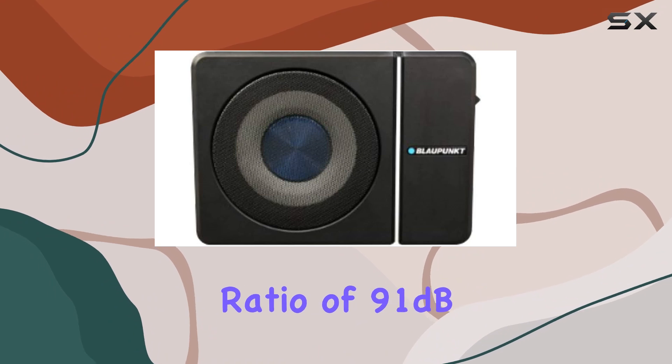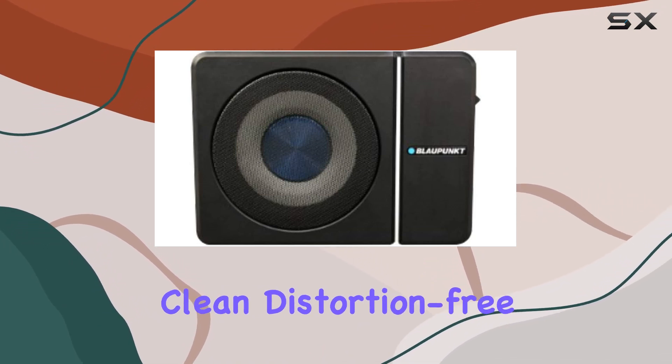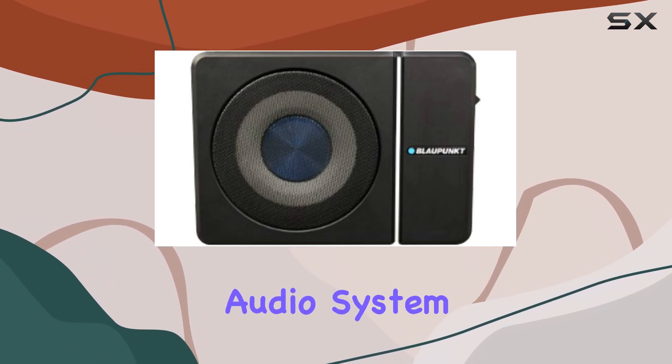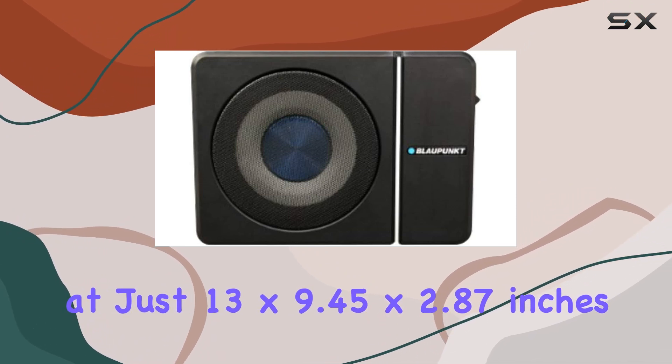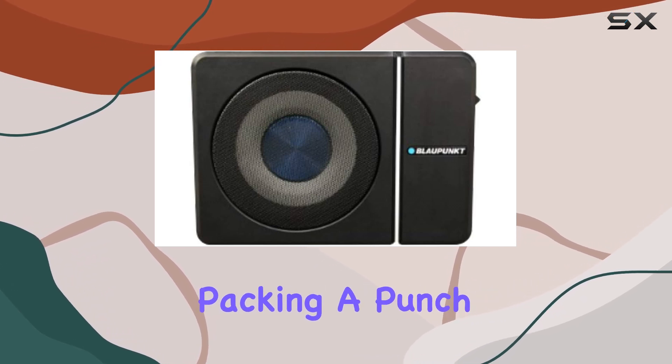With a signal-to-noise ratio of 91 dB, the GTHS 81 delivers clean, distortion-free bass, enhancing the overall audio quality of your car audio system. And measuring at just 13x9.45x2.87 inches, it's compact enough to fit into tight spaces while still packing a punch.